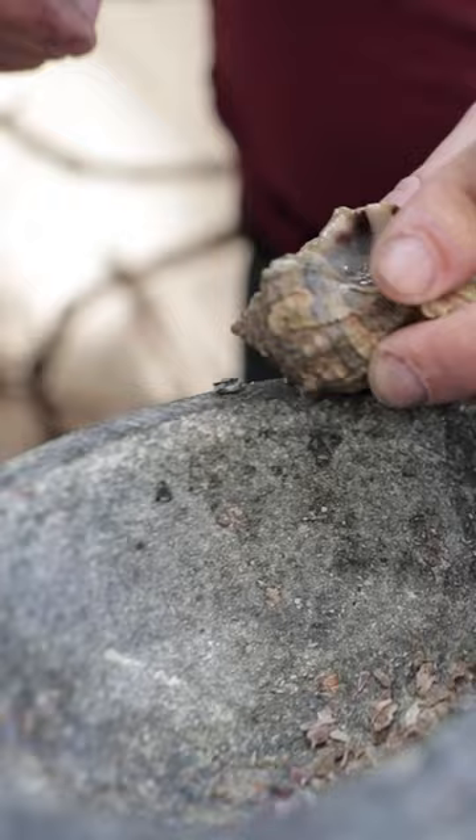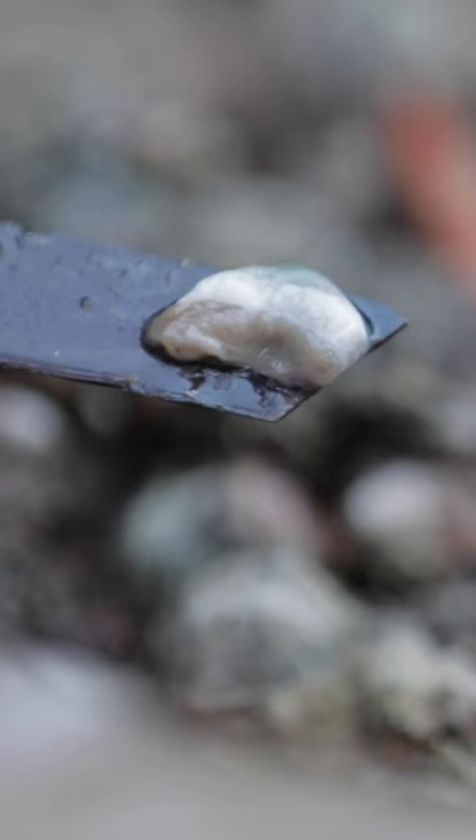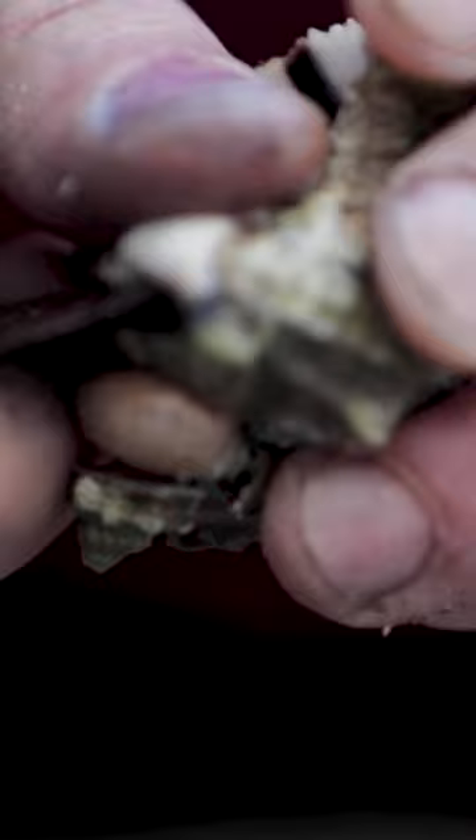The part of the murex snail that contains the pigment is called the hyperbranchial gland. It's the only part of the snail used to make Tyrian purple. Each gland contains only a few drops of pigment.